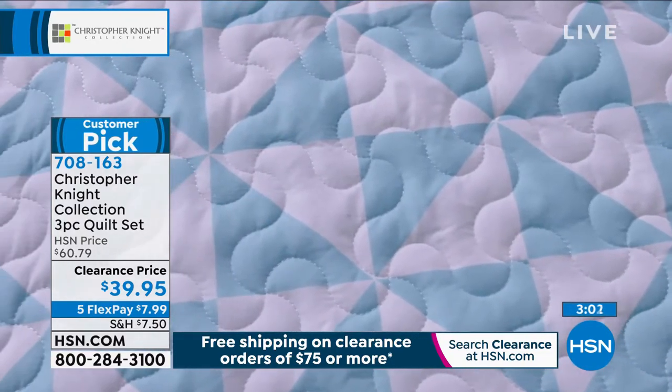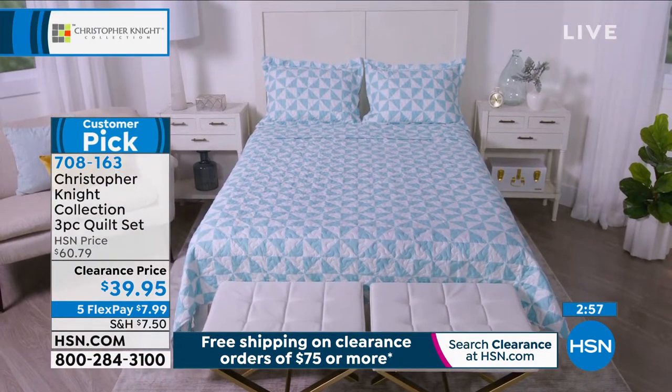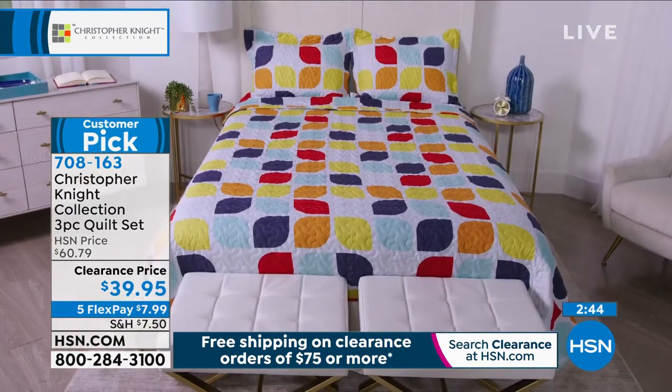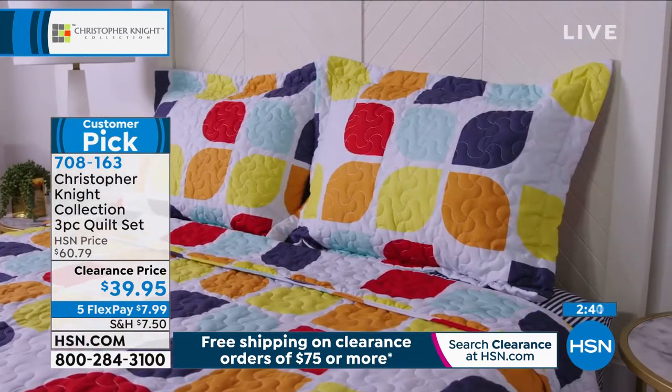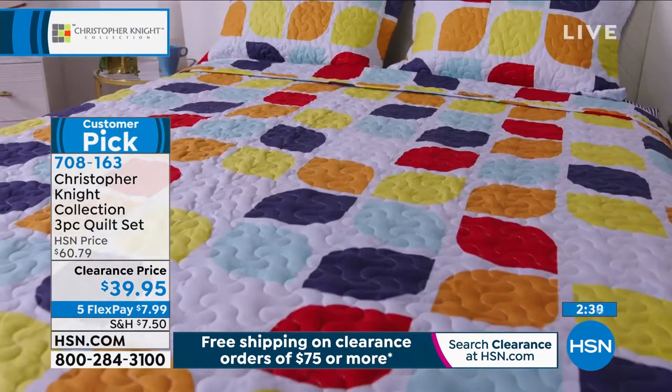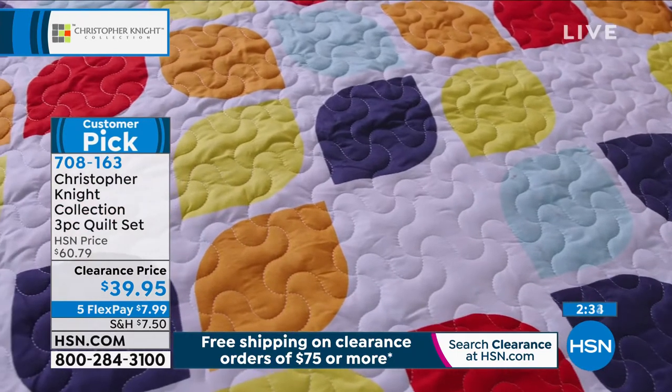It's a whole quilt set for $39.95 — it's crazy. It doesn't show wrinkles; when it comes out of the dryer you're ready to go with that crisp, clean look. And by the way, this is a five-star customer pick. Look at the 70s design — bright blues, sky blue, orange, yellow. I have about 200 of those left. A lot of you are loving that cool psychedelic vibe.